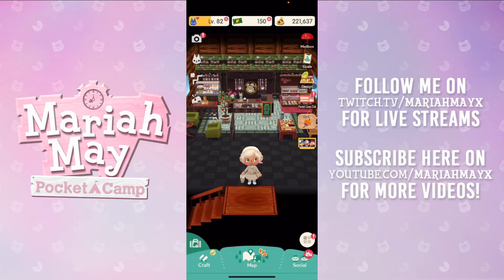What is up everyone, welcome to my channel! My name is Maria May, I also go by the name The Glamour. I'm a professor from the UK and I make YouTube videos. If you are new here, I absolutely love Animal Crossing — I stream a ton on Twitch.tv slash Maria May X.